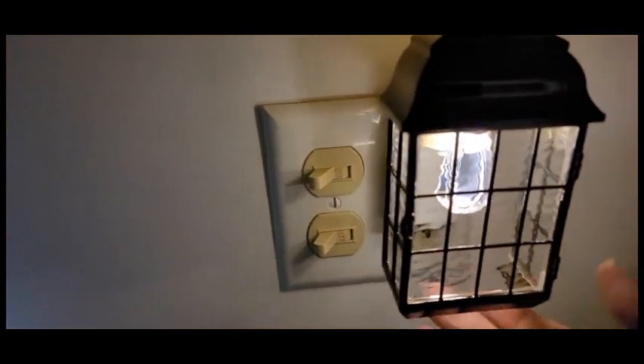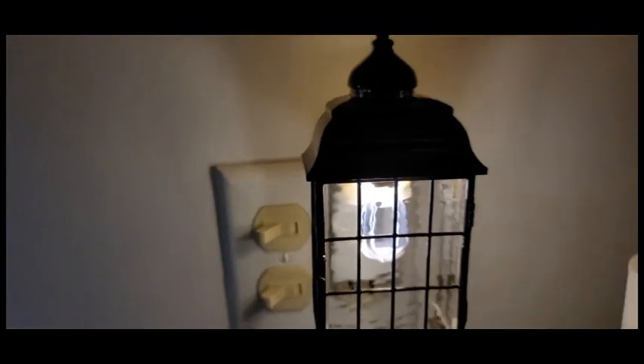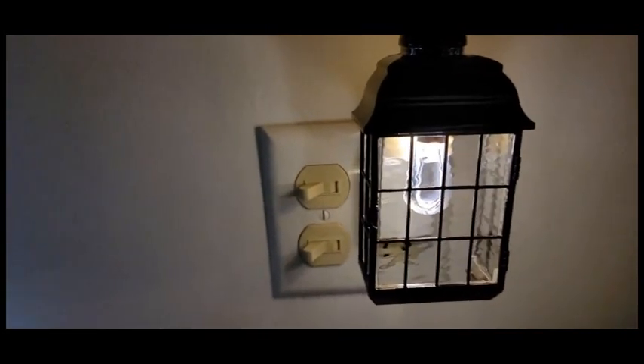Next up is Bath & Body Works — I ordered a warmer from them. Look how cute this is! I'm going to go ahead and plug it in. I don't have any fragrance to put in here yet — I'm still waiting for them to arrive — but even if you don't, just look how cute that light is!